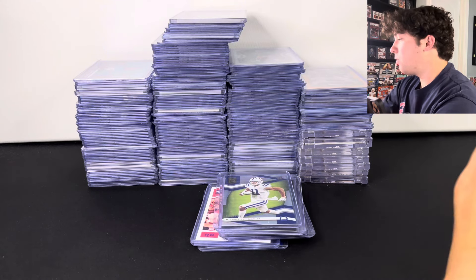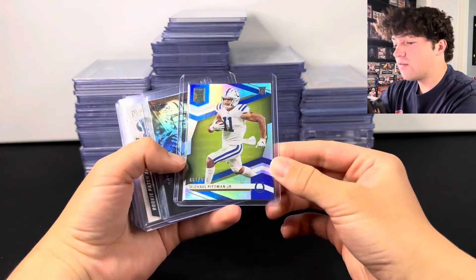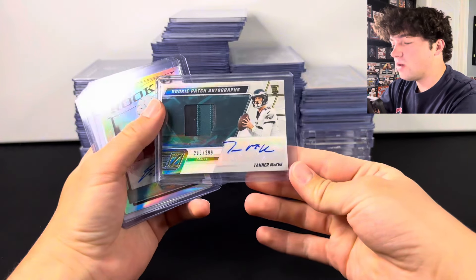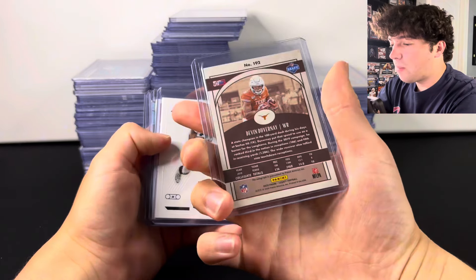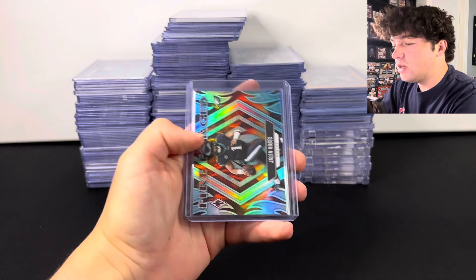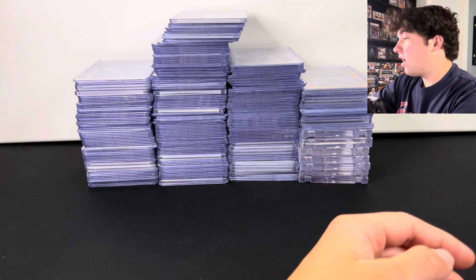There was a booth that we went to and he had a ton of Jordan Love, so there's gonna be a lot of Jordan Love in here. Pittman numbered, Jordan Love, and this RPA was really cheap so I'll probably run that on Whatnot. Devin Duvernay, Josh Jacobs rookie numbered, Burrow rookie, Hurts numbered, Pittman — another parallel. So a ton of good stuff.